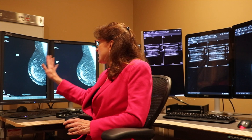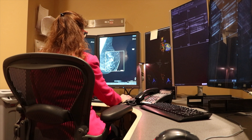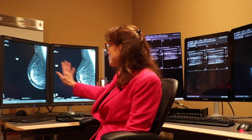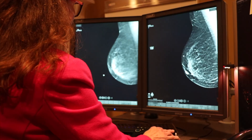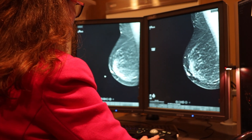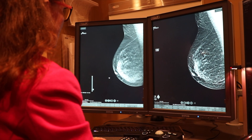After the mammogram images are obtained and processed by the machine, they're sent to our reading station where the radiologist will look at the images, compare them with any previous images, and look for any abnormalities in the breast. We can look at traditional 2D mammograms, or if the patient did have a 3D or tomosynthesis mammogram, you'll see how we can see the images almost like a movie where we're going through the breast and seeing the internal structures with much more clarity than on just a 2D image.